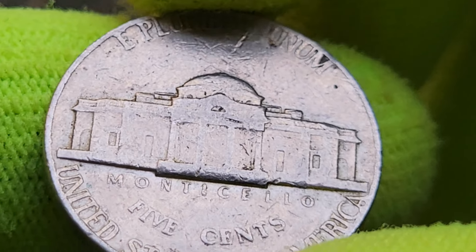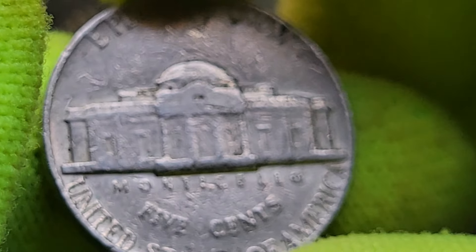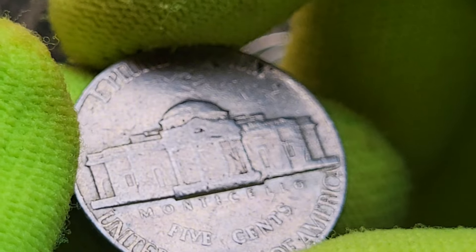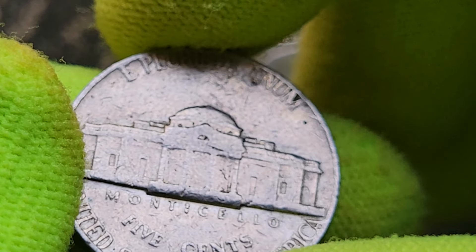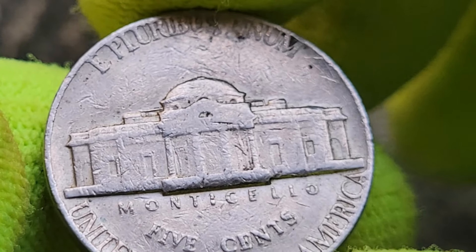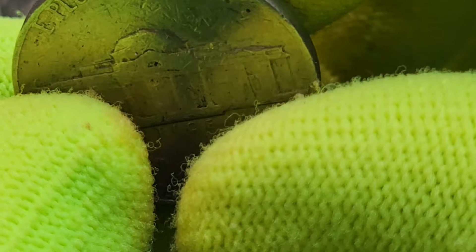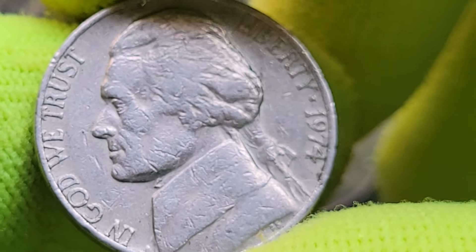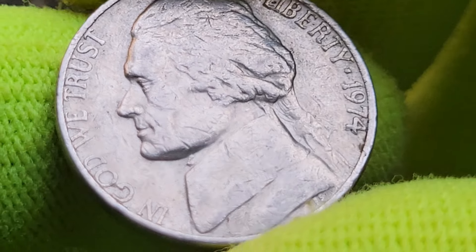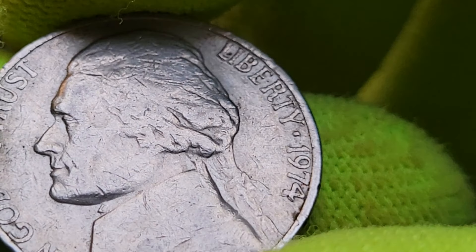Third, condition matters — a coin's grade significantly impacts its value. Coins in pristine uncirculated condition are worth more than worn ones. Professional grading services like PCGS (Professional Coin Grading Service) or NGC (Numismatic Guaranty Corporation) can provide an official grade, adding credibility when buying or selling. You can visit local coin shops, attend coin shows, or explore online marketplaces like eBay and specialized coin auction sites.